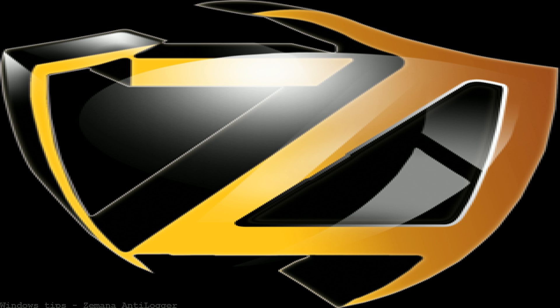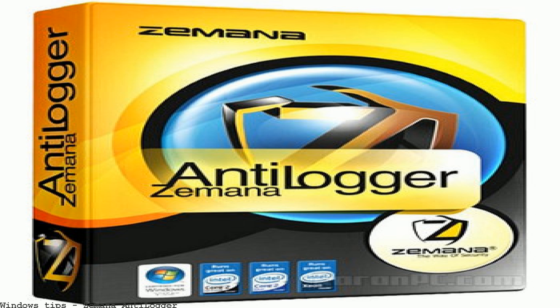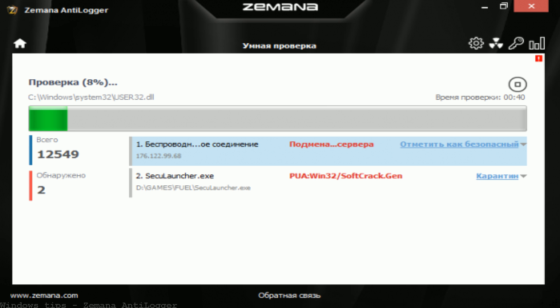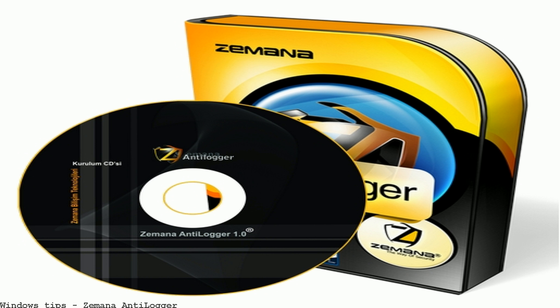Xemena Antilogger Free is a powerful application that protects your Windows computer from keylogger attacks. It encrypts your every keystroke. Xemena Antilogger earned a spot in our review of the best anti-keylogging software. Read our review to see if it's the best. Xemena Antilogger catches malware at the moment it attacks your computer.